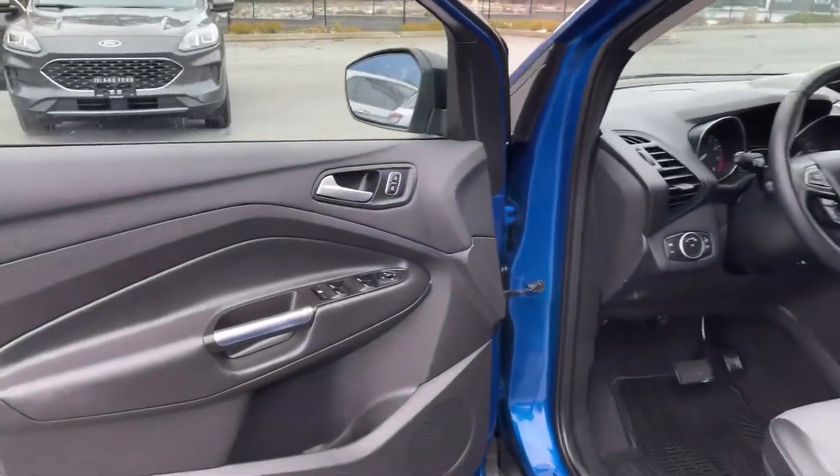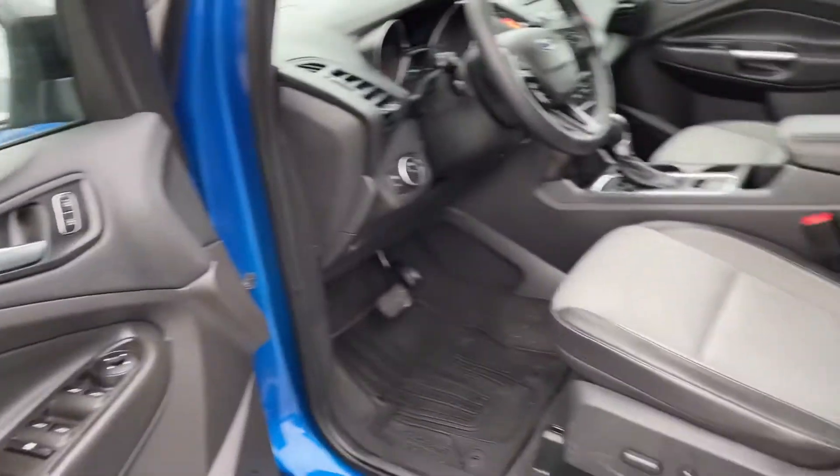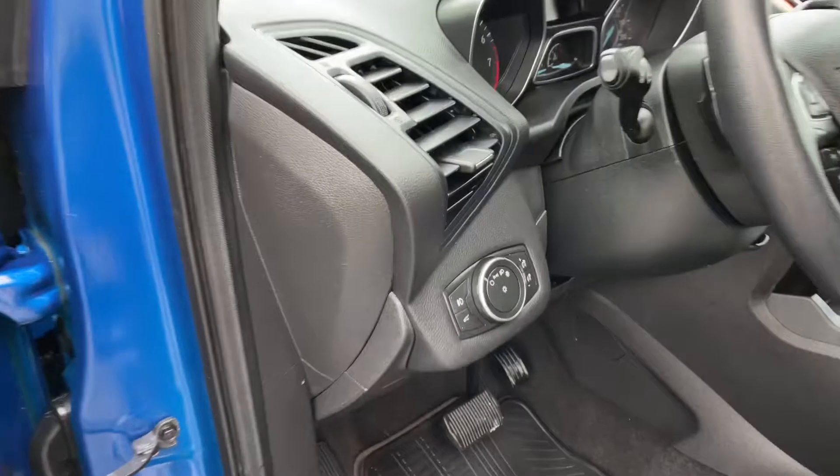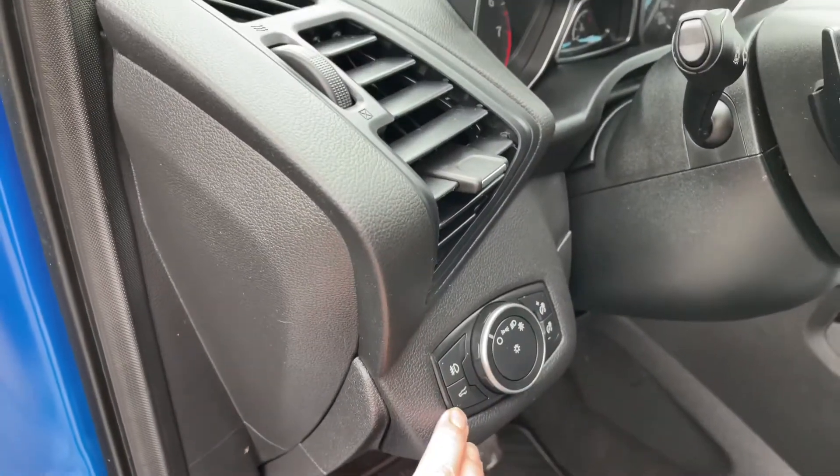There's a speaker in the door as well as power locks, windows and mirrors. The driver's seat is powered with lumbar support, and you have these nice all-weather mats on the floor for easy cleanup. Your lighting controls are located here and the lift gate release is here as well.